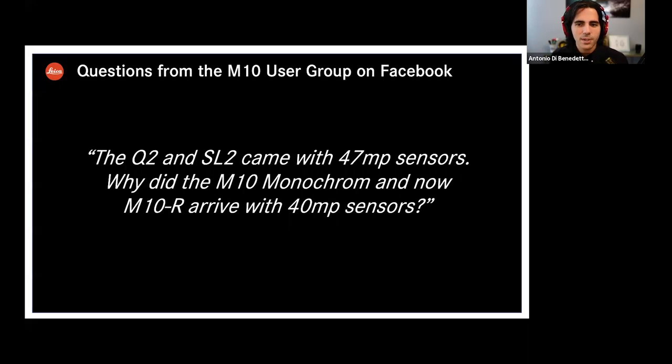The Q2 and SL2 came with 47 megapixel sensors — why did the M10 Monochrome and M10R arrive with 40 megapixel sensors? The 47 megapixel is slightly more off the shelf, and this was not a solution for the M. So we decided to go another way and make a tailor-made, custom sensor. One of the reasons is that the M is a very flat camera — it has for a mirrorless camera a fairly long back focal length of 27.8 millimeters. The sensor package itself needs to be very flat, and we could achieve that with this design better. That's the reason we have different resolutions and different sensors in both cameras.